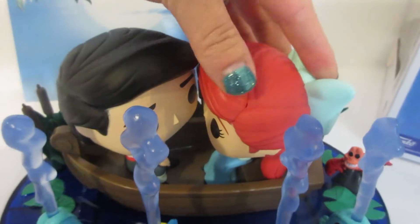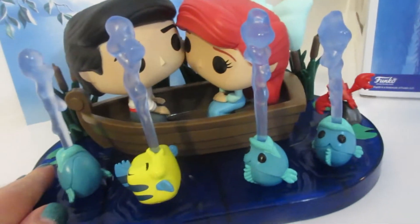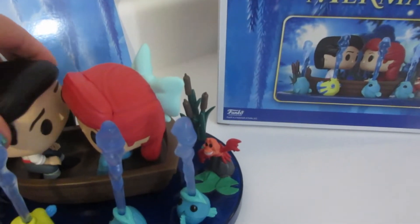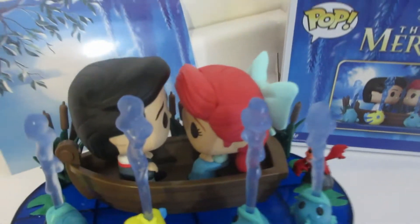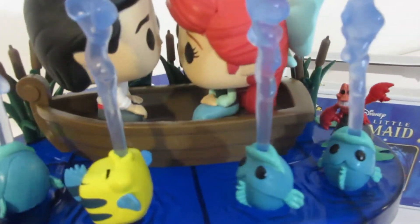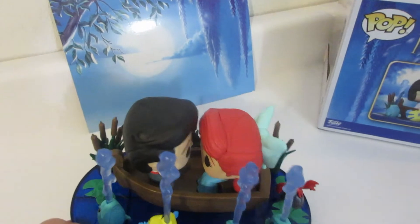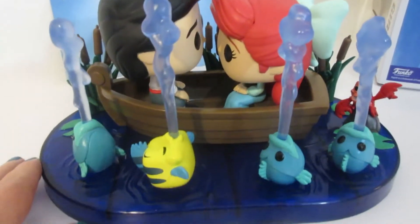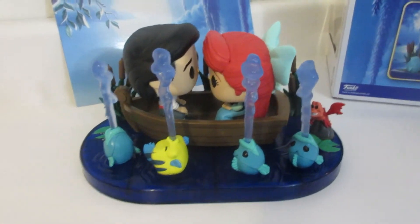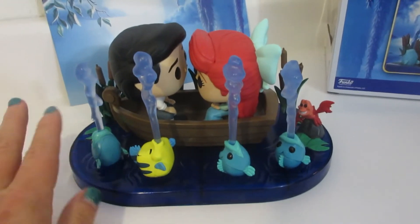I love what Ariel and Eric look like in this boat — of course they're so close to kissing but they don't, because Flotsam and Jetsam knock them over. Their heads also kind of rotate, which I think is super cute. You could display them facing like that. I know many Funko collectors don't take them out of the box, but this is one I'm definitely displaying — I just think it's so cute. Let me know in the comments below — did you pick up this Funko Pop? Do you have any other Movie Moments Funko Pops?